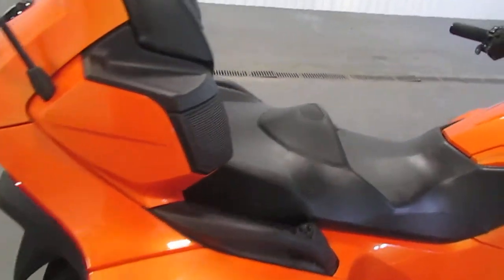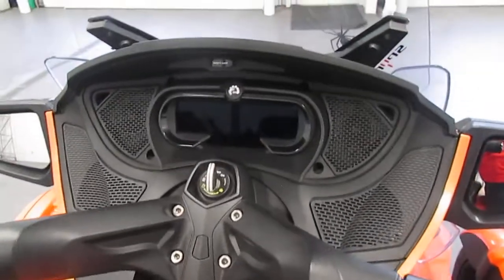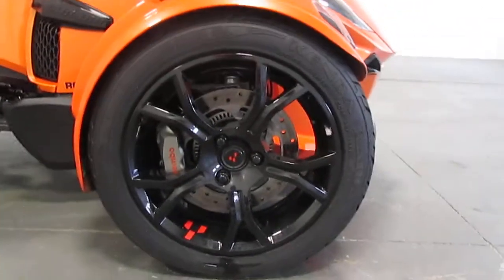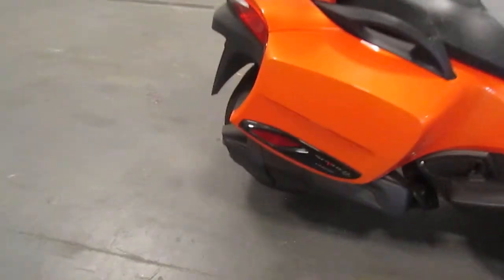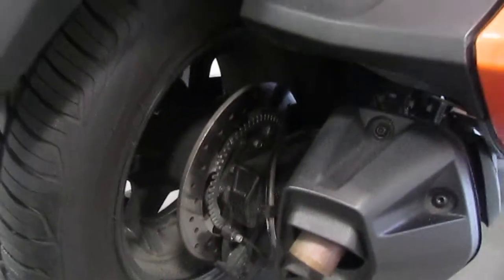Next you have the full-color LCD display dash with digital gauges. This comes with Brembo dual-dual front hydraulic disc brakes. Then you have a single rear hydraulic disc brake in the back — it's hard to see, but it is there.